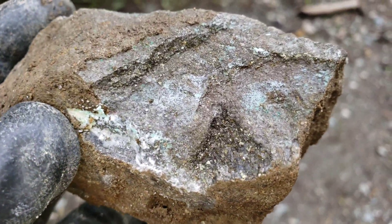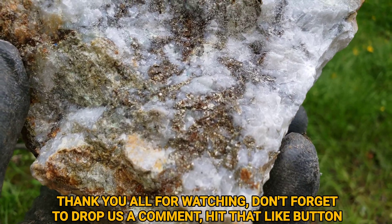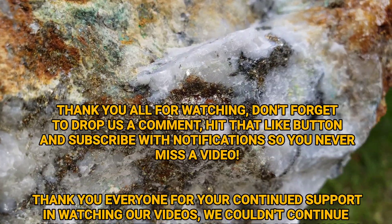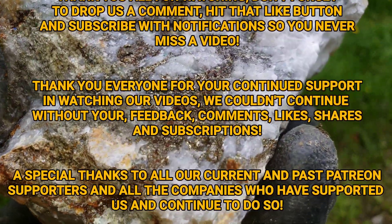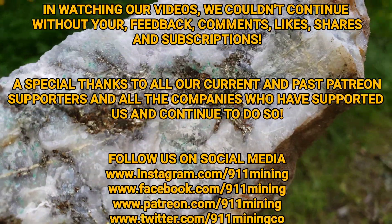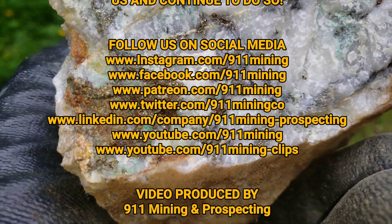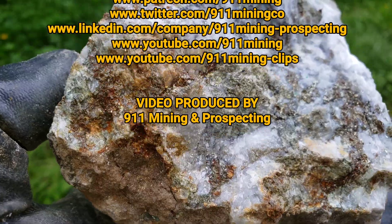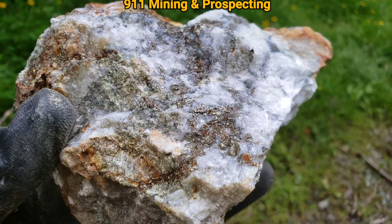That's it. Hope you guys enjoyed the short little video showing some samples. See you in the next one. Bye.